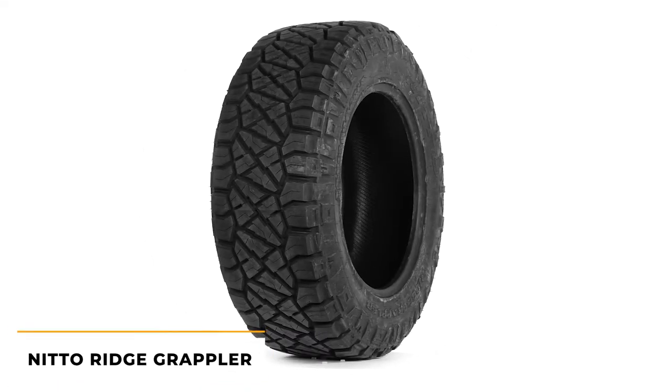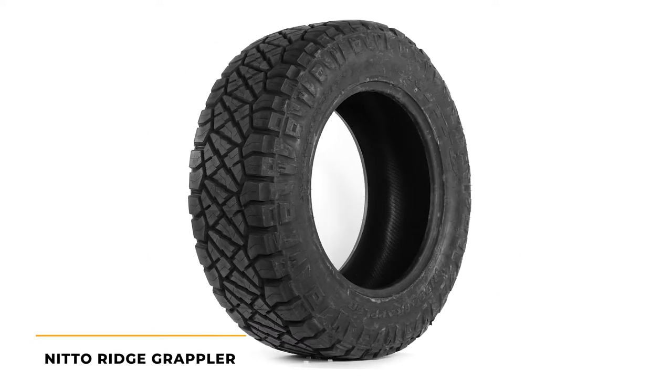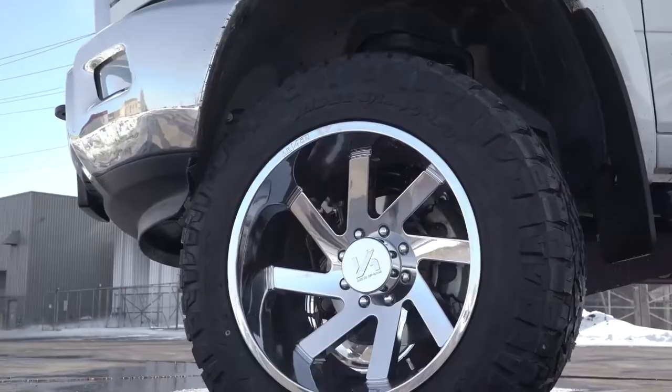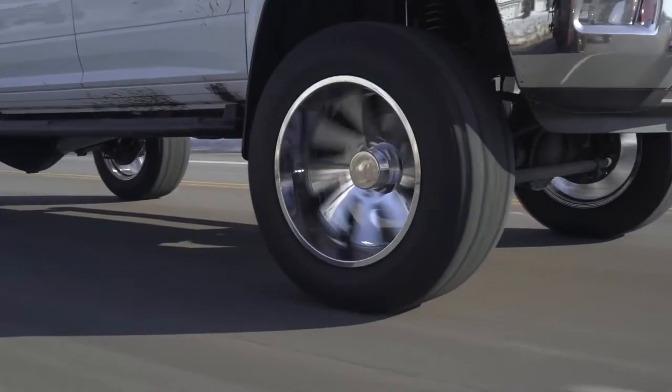The first tire on our list is the Nitto Ridge Grappler. Any list of off-road tires just wouldn't be complete without it. Nitto has a history of manufacturing high-quality tires and the Ridge Grappler is no exception. Released in July of 2016, the Ridge Grappler quickly became one of the most popular tires on the market.